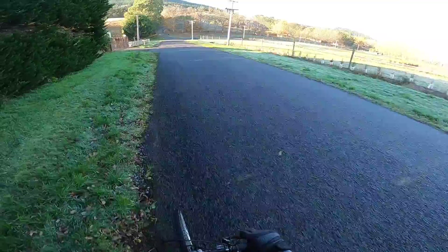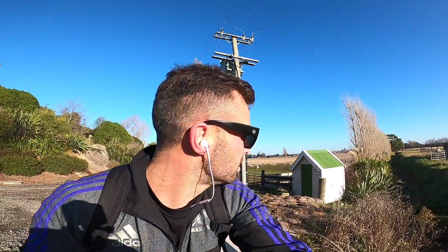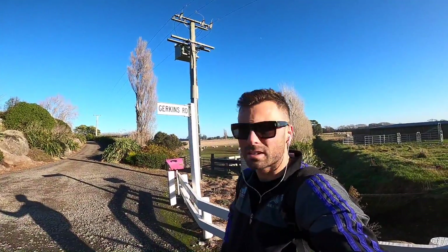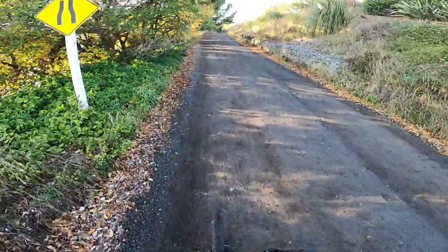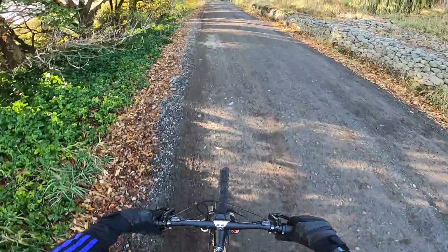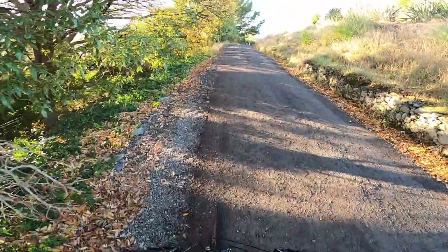Getting close to Gherkins Hill. Made it to the base — this should take probably about 20 minutes to the top, maybe 2 or 3k, but I haven't measured it. Look at these scenes though — classic New Zealand, lambs in the background. Let's get it. Gears down low.